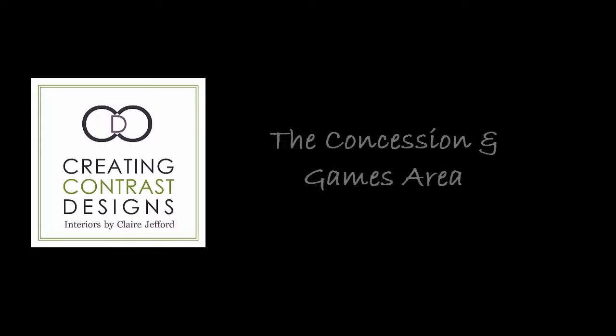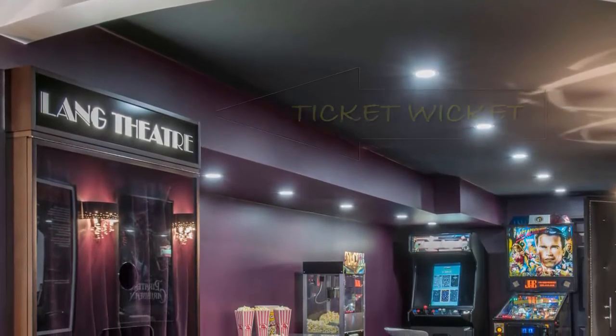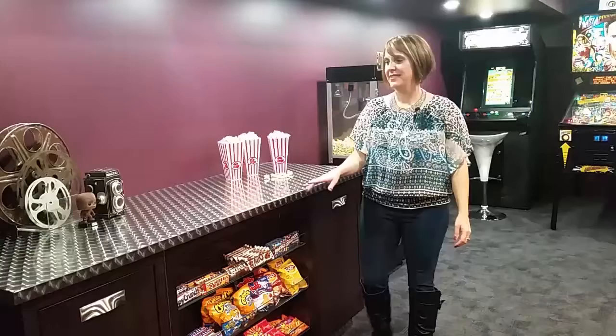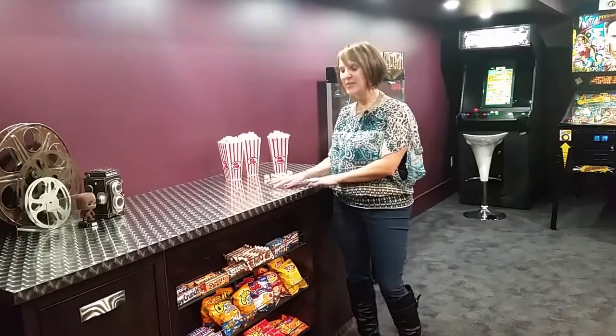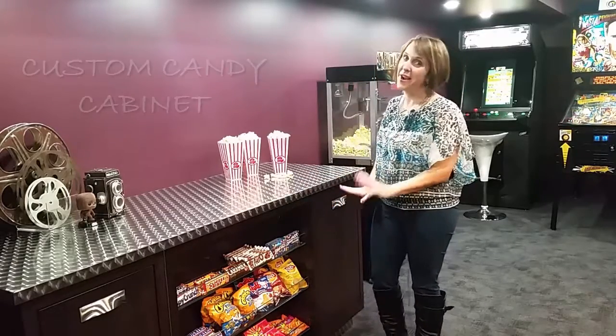What theatre would be complete without a concession stand? The great thing about this space is as you walk down the hallway you have this curved arch in the ceiling and on the floor, and you come up to the Lang Theatre sign. This is a beautiful finished countertop — it's actually a laminate and it's got little discs on it that are silver, so again just really bringing in a little bit of bling and showing you that we're entering a kind of glam feel when we come into this theatre room.